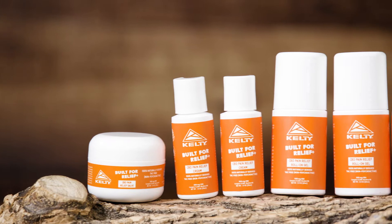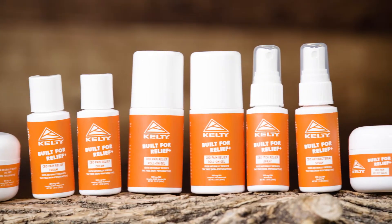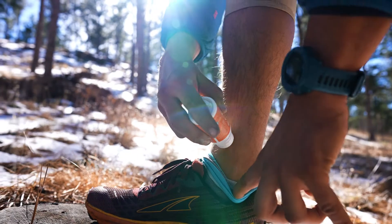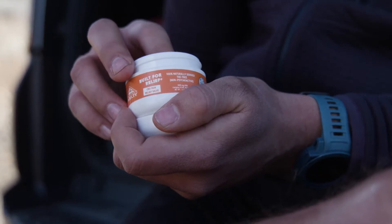Our CBD products include pain relief, itch relief, antibacterial spray, and after-sun lotion. From roll-on gels to lotions and more, they're built for quick and convenient relief on and off the trail.